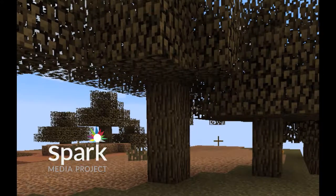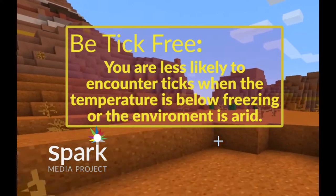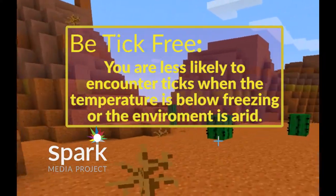Ticks can't fly. Direct contact is the only way they can get on humans and animals. Ticks prefer more humid environments. You are less likely to find them in deserts where the climate is very dry.